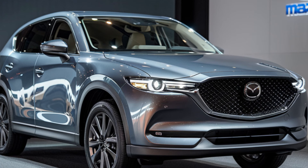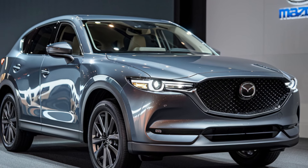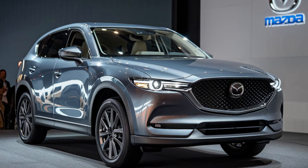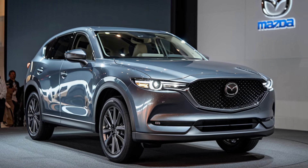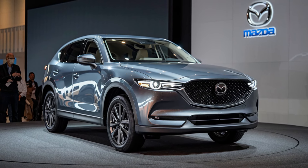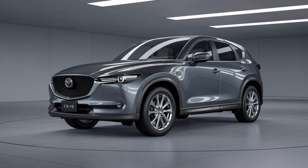In terms of fuel economy, the 2025 Mazda CX-5 hybrid is expected to deliver impressive numbers. According to Mazda's official figures, the CX-5 hybrid will offer an estimated 40 miles per gallon in combined city and highway driving, a significant improvement over the standard gasoline-powered models. Additionally, Mazda has focused on reducing the carbon footprint of this SUV, with the hybrid powertrain designed to produce lower emissions, aligning with Mazda's commitment to sustainable mobility.